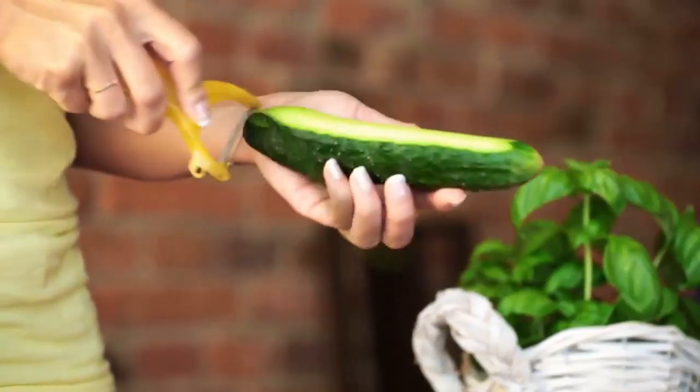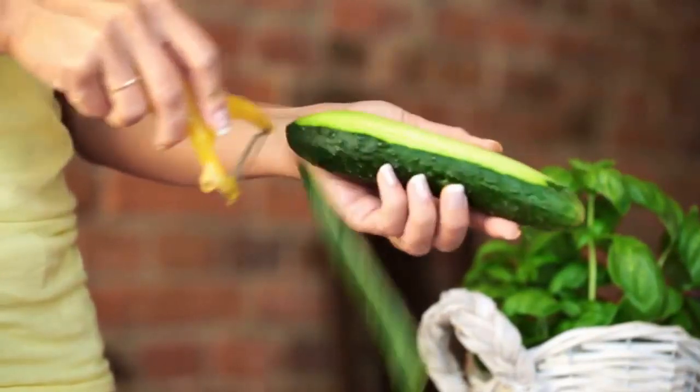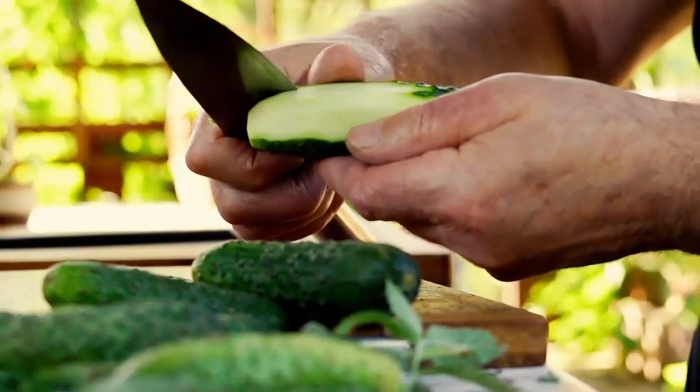3. Take some cucumber peels in an aluminum can and leave it where the cockroaches come from. You will see that the cockroach infestation has stopped. Cucumber peel reacts with aluminum to produce a bad smell, which accelerates the death of cockroaches.